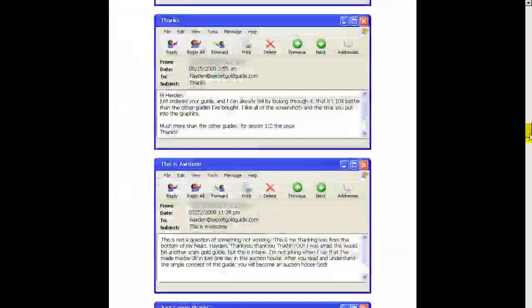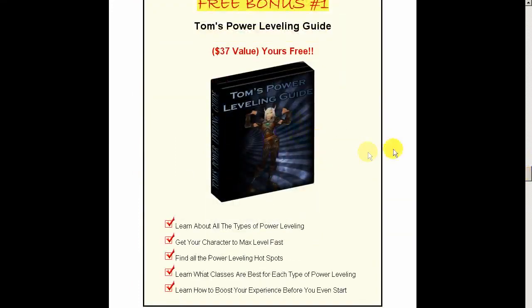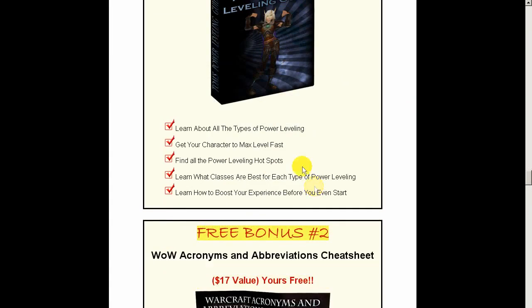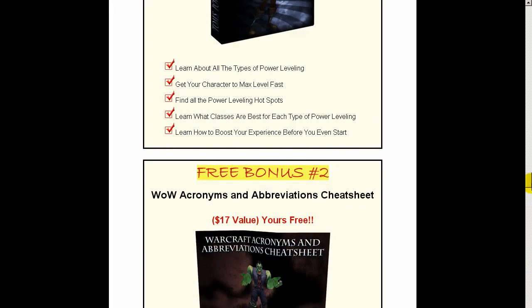She has also introduced two new bonus guides: one is Tom's Power Leveling Guide, which will show you a lot of techniques that make your leveling even faster, and also the WOW Abbreviation Guide, which is extremely handy if you're new to WOW and don't understand all the common terms used by a lot of players in the game.